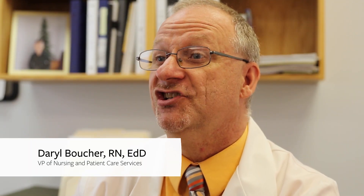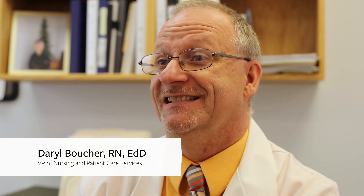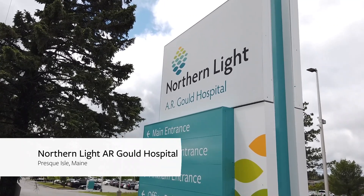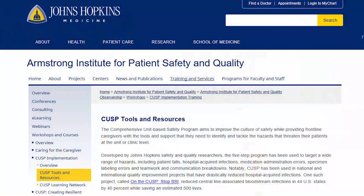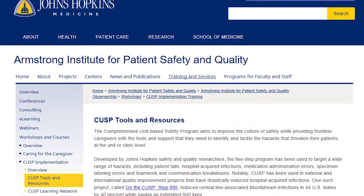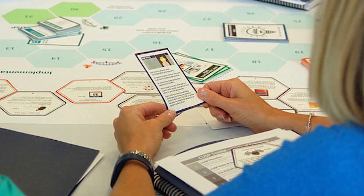About two years ago, we started looking at different programs for patient safety within hospitals. As a system, we didn't have a standardized way to really develop safety programs — each member organization was doing their own thing. We found the Johns Hopkins model for CUSP, comprehensive unit-based safety programs, as one of the national leaders.